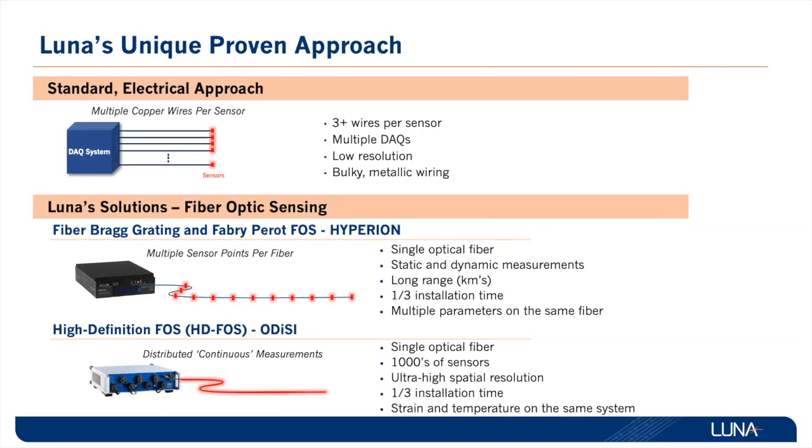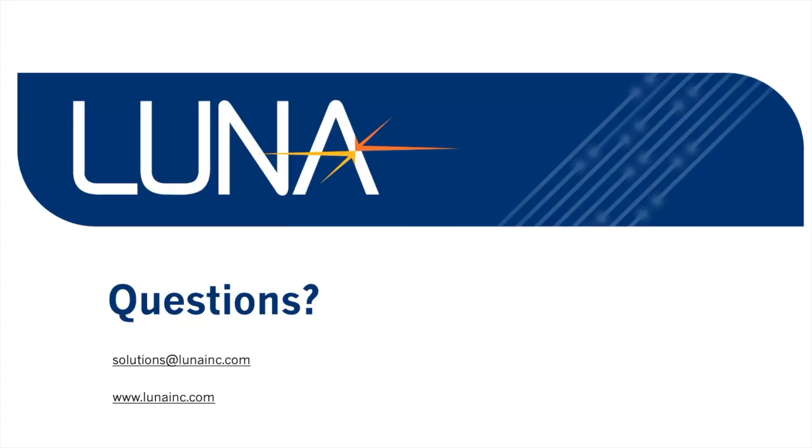To enable these applications, Luna's fiber optic sensing products open application spaces and measurement possibilities that were thought impossible years ago. Luna's Hyperion and Odyssey platforms offer users both discrete, multi-sensor, multi-parameter measurements, as well as ultra-high definition measurements with unmatched resolution. Thank you for your time. If you have questions, please email us at solutions@LunaInc.com or visit our website at LunaInc.com.